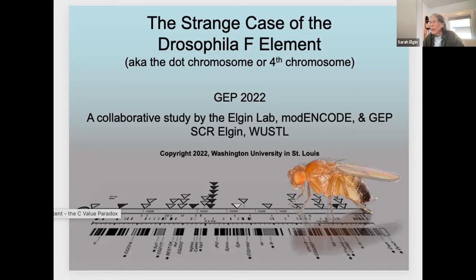I'd like to introduce you to the F-Element project, which is actually the longest-running project in GEP. Based on work from my lab, from the Modern Code Consortium, and GEP students themselves, I'll show you data from all of those groups.